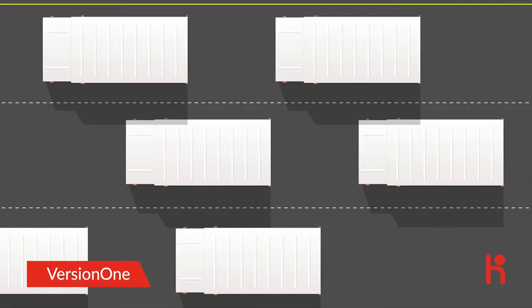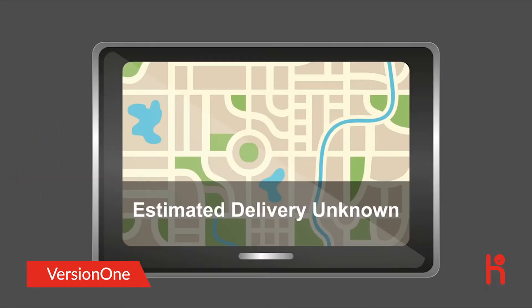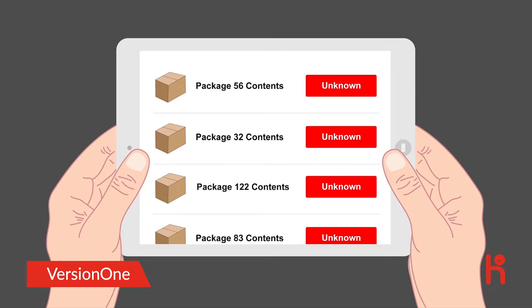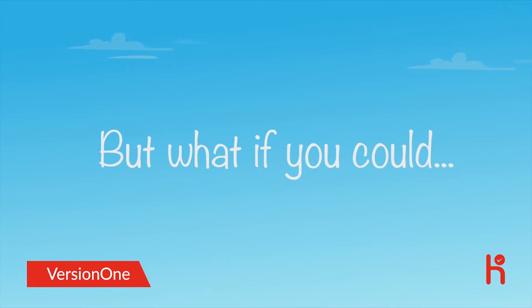In most larger organizations, delivery isn't a straight path. This makes it really hard to know with any level of confidence when your software will actually be delivered to the end users, where any specific story currently sits on the delivery map, or how much risk there is in the release. But what if you could track user stories, features, and epics across the entire value stream and all the way to your end users?